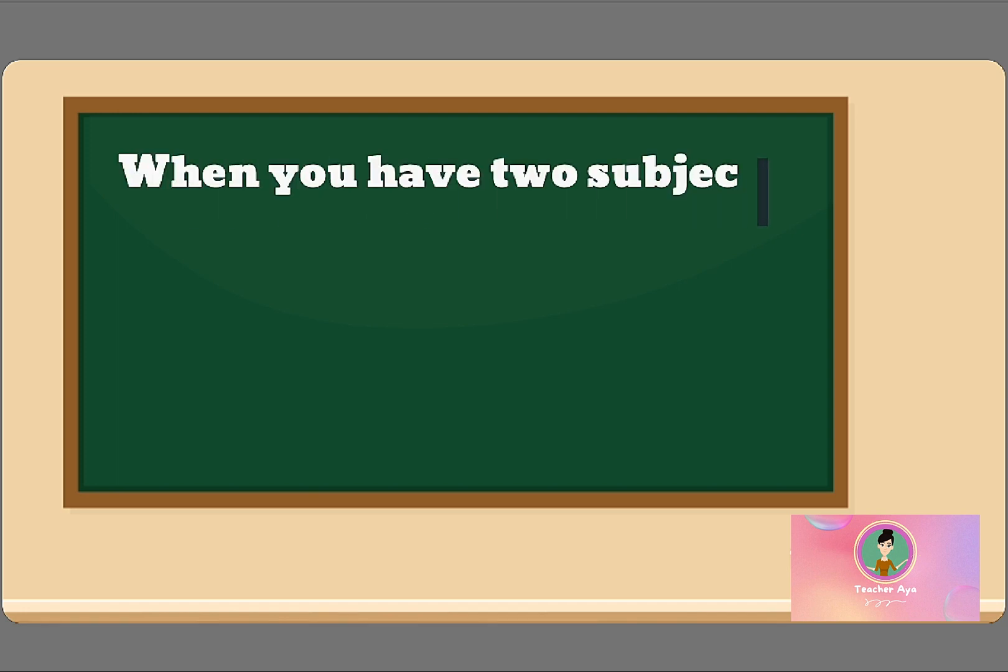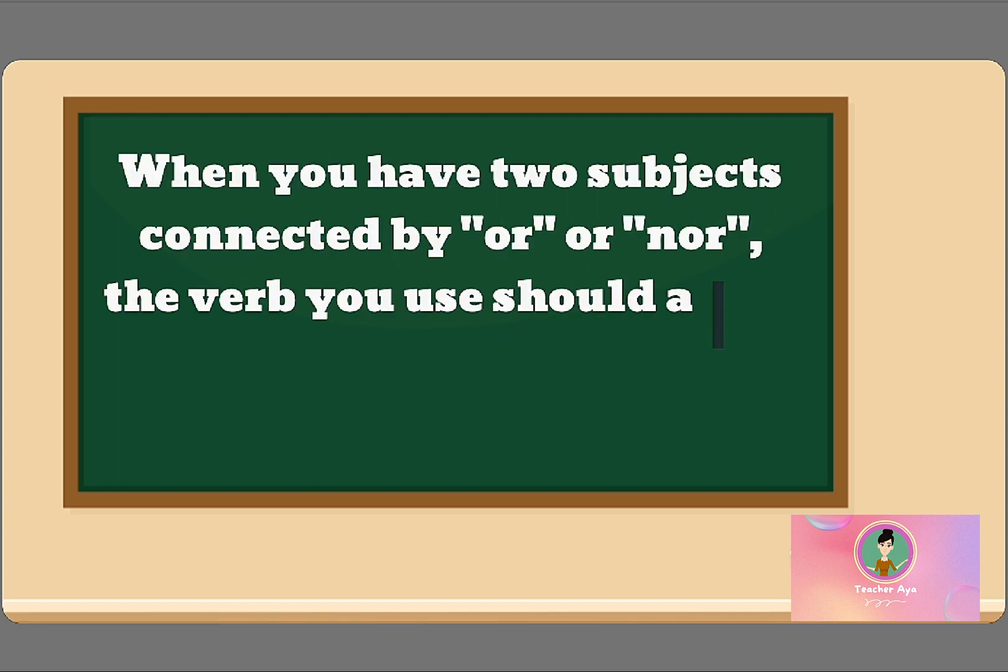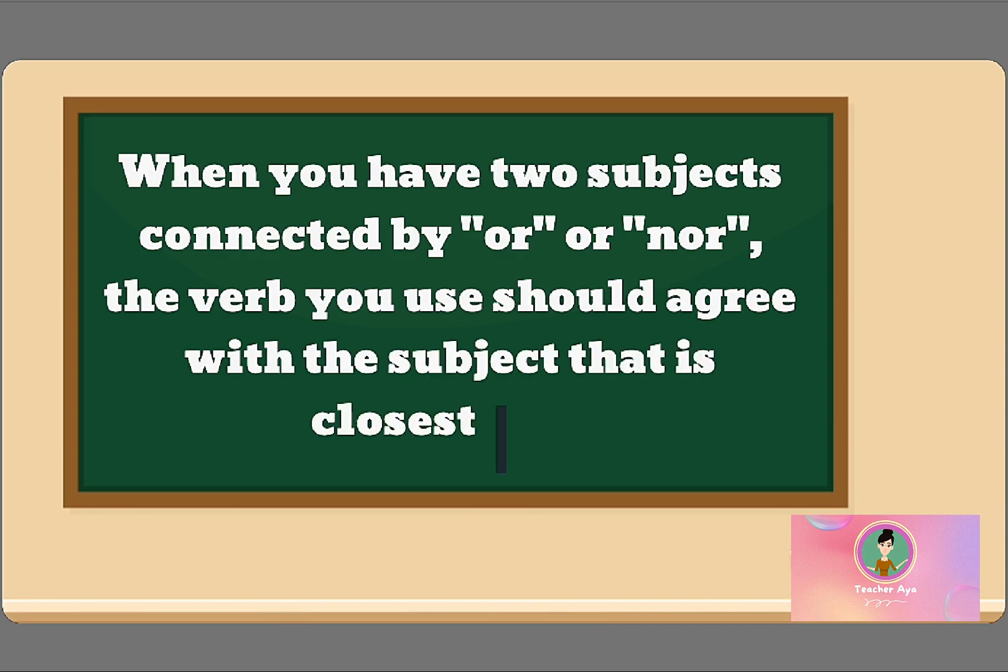When you have two subjects connected by OR or NOR, the verb you use should agree with the subject that's closest to it.